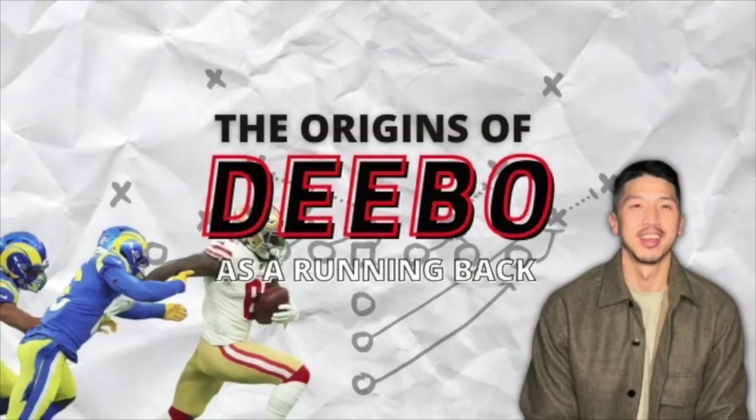If you liked this video, hit the subscribe button. I've done a lot of Raiders content so far, but I'm going to start branching out and looking at more teams around the NFL. During draft season, we'll be looking at a ton of prospects. See you next time.